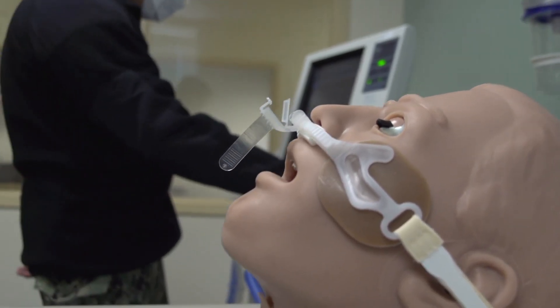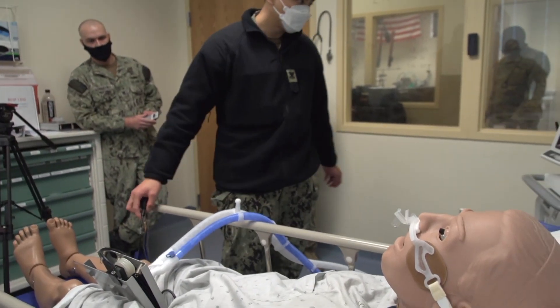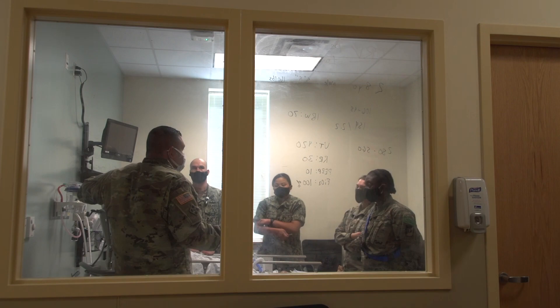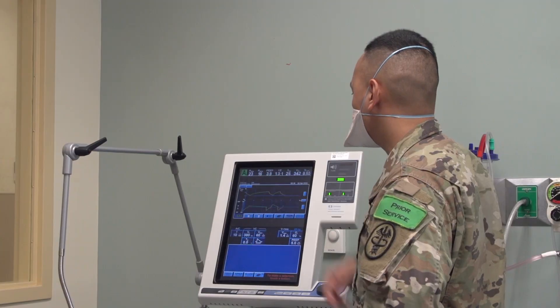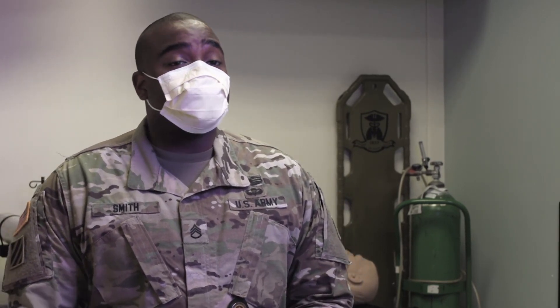We have a lot of students here that are NCOs, and this is not their first time being leaders or educators. So what we're doing is utilizing their experience as leaders and incorporating respiratory knowledge. We're hoping that when students get to their location, they reinforce their staff around them — the nurses and the docs — with this education that they have.